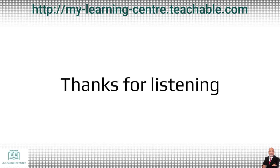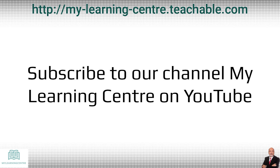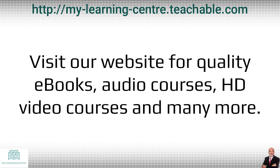Thanks for listening, folks. Subscribe to our channel MyLearningCenter on YouTube. Join our Facebook group MyLearningCenter and visit our website for quality e-books, audio courses, HD video courses and many more.